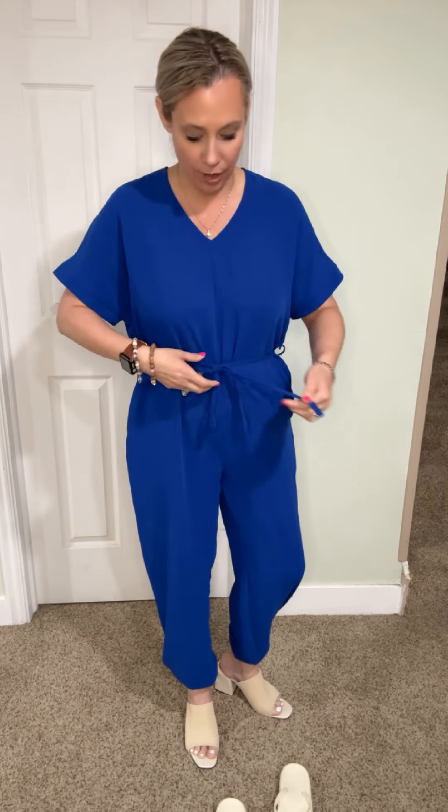It has a little tie belt here, so you just tie this in the front, or you can tie it on the side — pretty much tie it any way you want. It just gives a little bit of definition to the waist. And again, we always have the pockets.